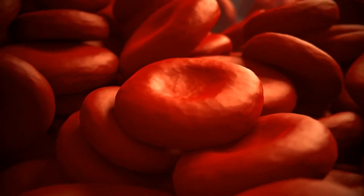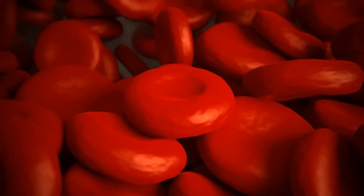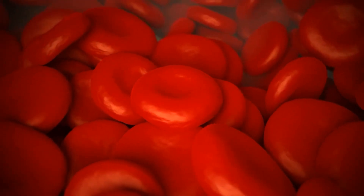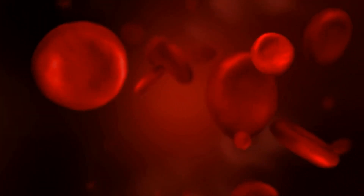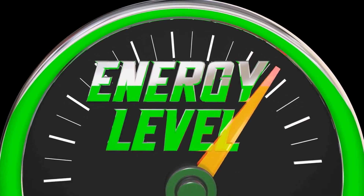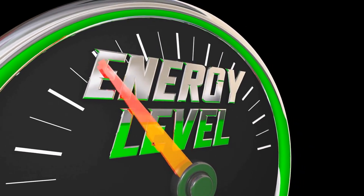The red blood cells then carry the oxygen to the body's tissues and organs, where it is used to produce energy. A healthy individual should have an oxygen saturation level of at least 95%. Anything below this level indicates that the body is not receiving enough oxygen, which can have serious health consequences. Low oxygen levels, or hypoxemia, occur when the oxygen saturation level in the blood falls below the normal range.